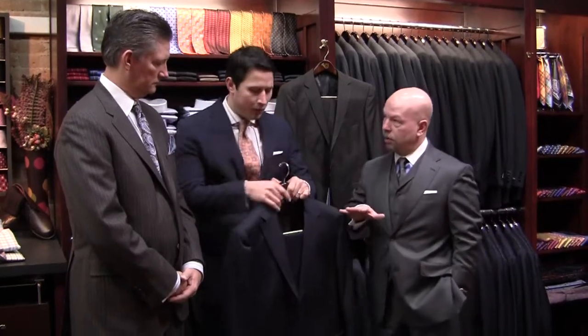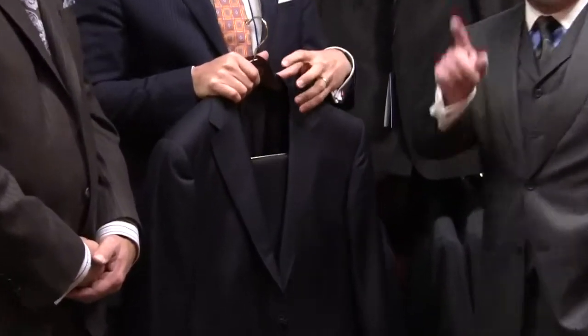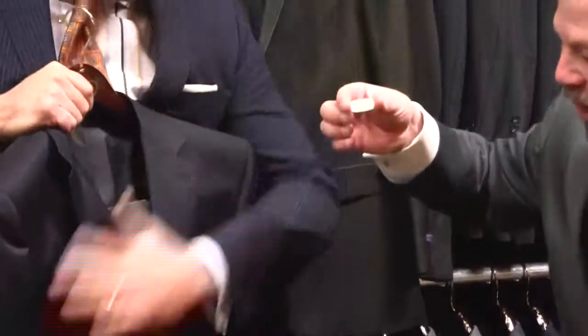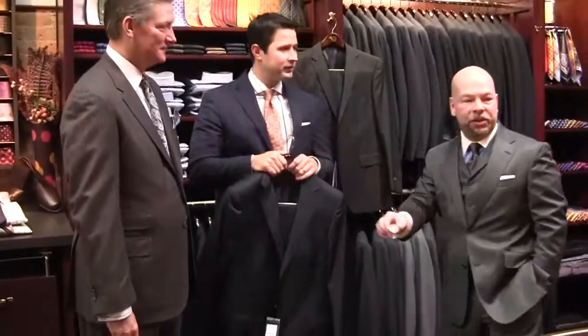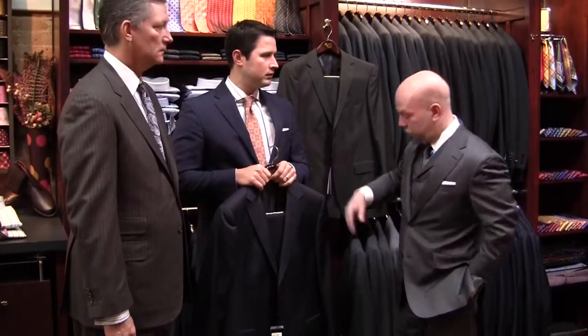This is from a company called Paul Patimley. What's great about them is they have a nice price point. It's 100% worsted wool and it's also wrinkle and stain resistant. Usually the guy that doesn't wear suits a lot doesn't want to take care of them either. So it's wrinkle resistant, stain resistant. For $495, in that price range, you're going to get a suit that feels like a made-to-measure suit.